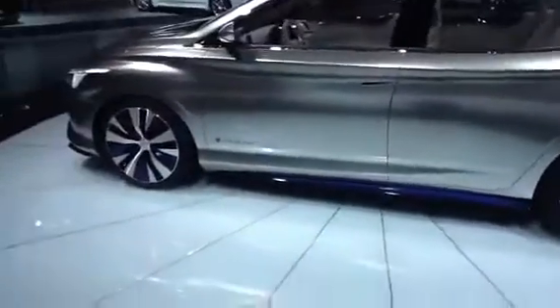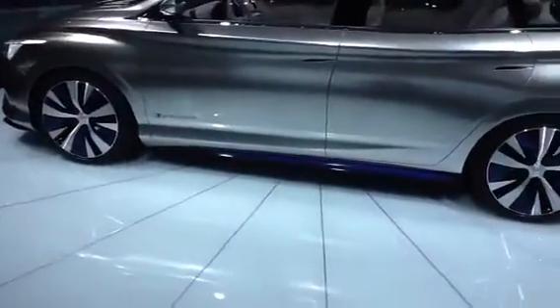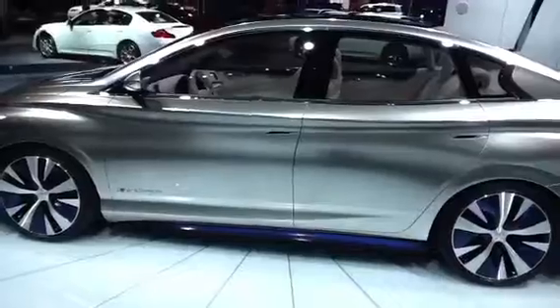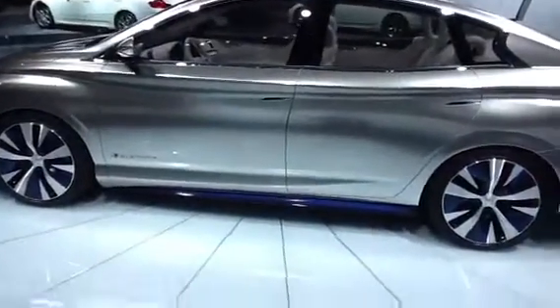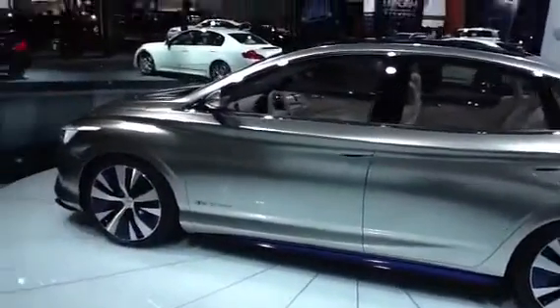It's a Zero Emission. It looks a little bit lower profile than most of their cars, and you can see from the doors the handles look very different — they're very close, flush to the body of the car.